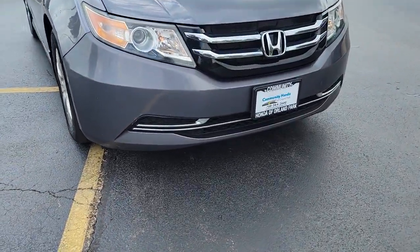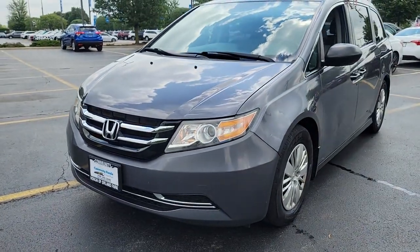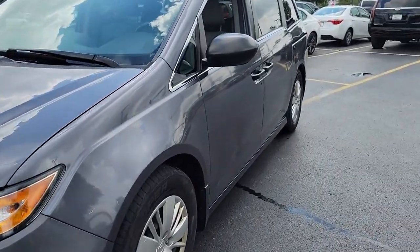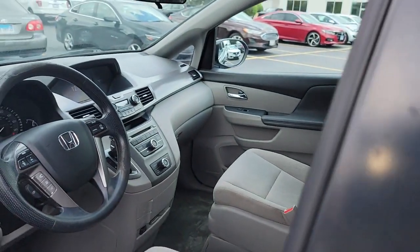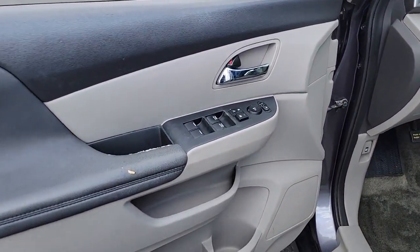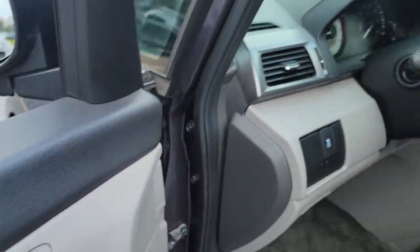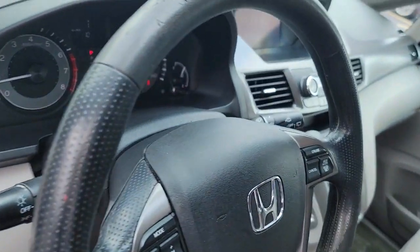Get into the 2016 Honda Odyssey. This vehicle still has fewer than 150,000 miles on the clock, so it won't last long. Prepare to fall in love with this sleek and powerful Odyssey. Its connectivity and ingenious cabin features make navigating your life's many demands easier and more convenient, while its advanced safety tech protects your most precious cargo.